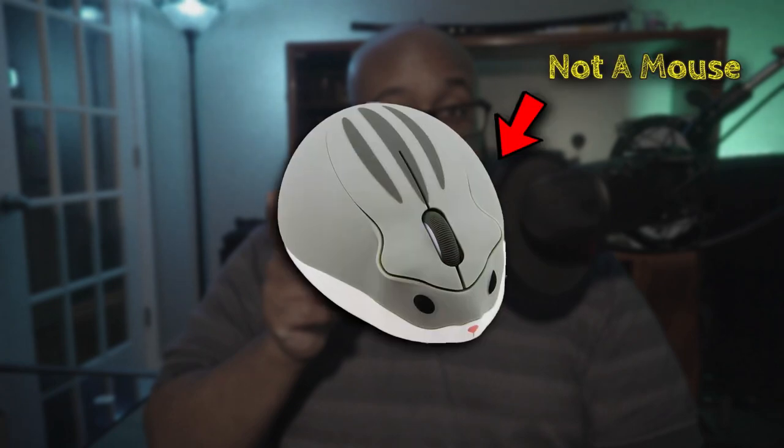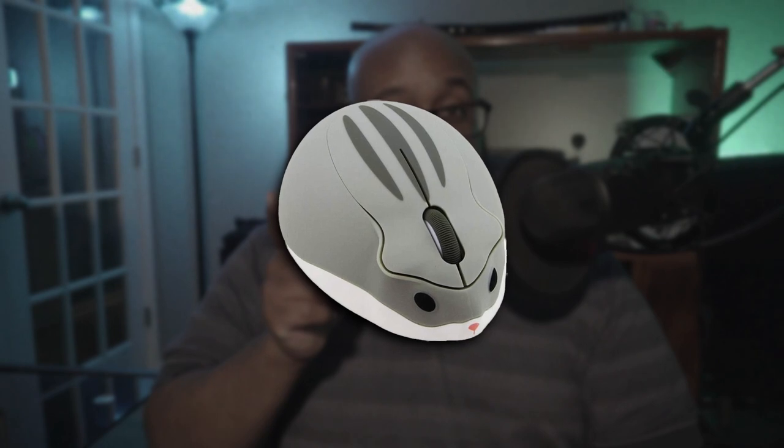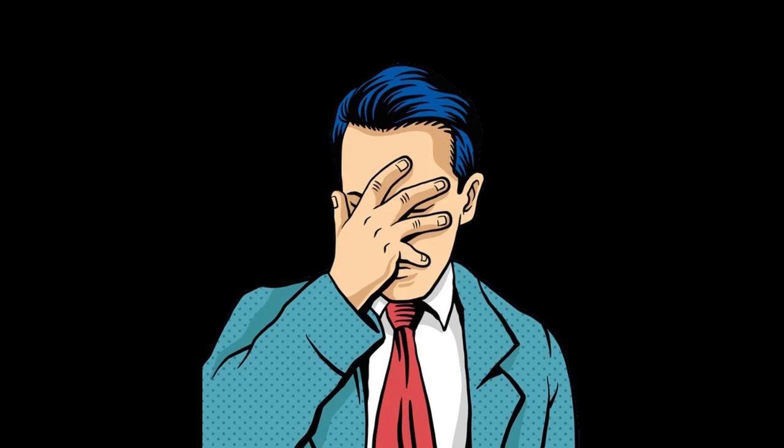Future AJ here. While I was editing, I realized that this is actually supposed to be a hamster. But I've already edited most of this video at this point, so I'm not doing it over.